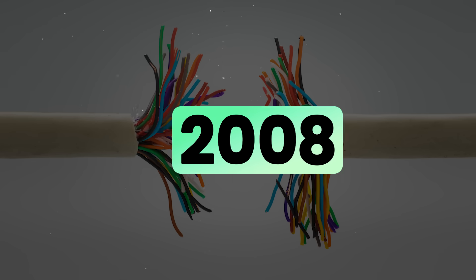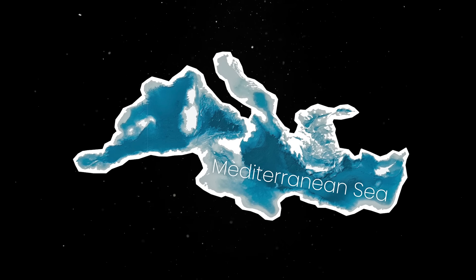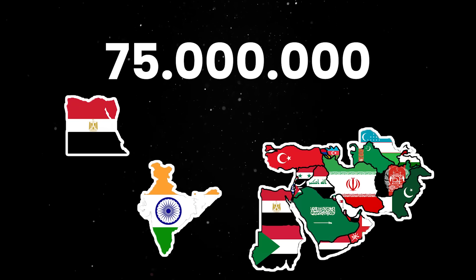In 2008, a single ship anchor accidentally severed two major cables in the Mediterranean, cutting off internet access to 75 million people across Egypt, India, and the Middle East.